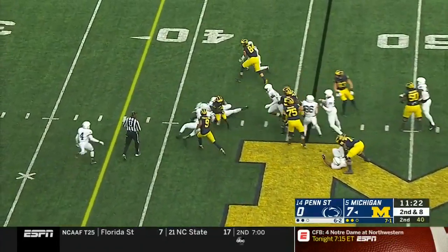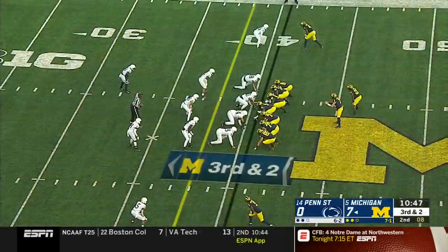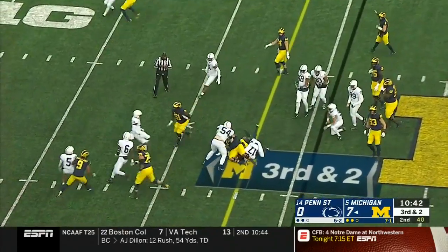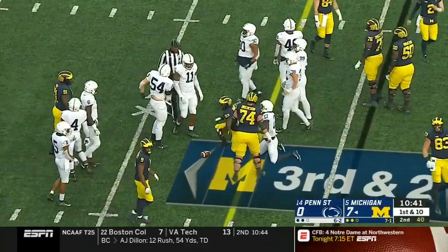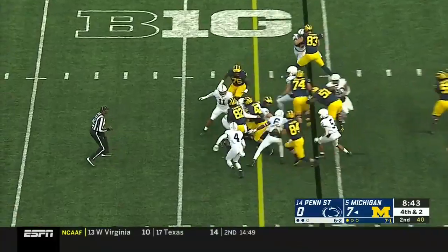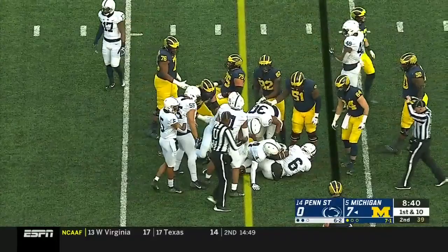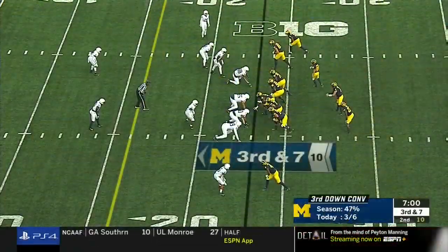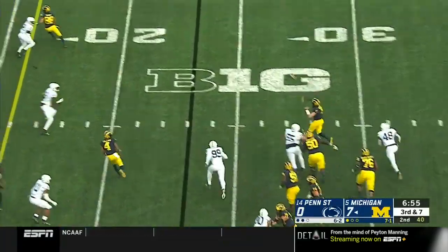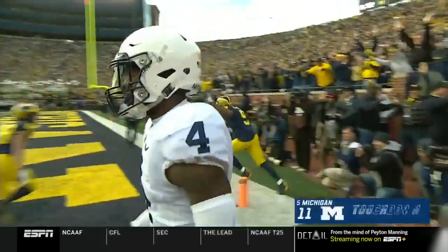Higdon in a little gap, goes down but able to fall forward — it'll set up third and two. Higdon in a third-down carry and he'll move the chains again to the Penn State 37. That wall of tight ends in there, and Mason barrels for a first down — big old mohawk-wearing guy, toughest guy on the team. Third and seven. Patterson flushed, looks to the end zone. Touchdown! Donovan Peoples-Jones!